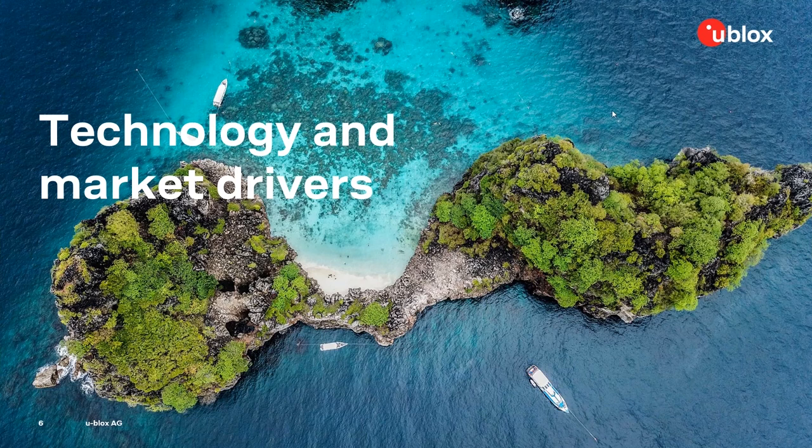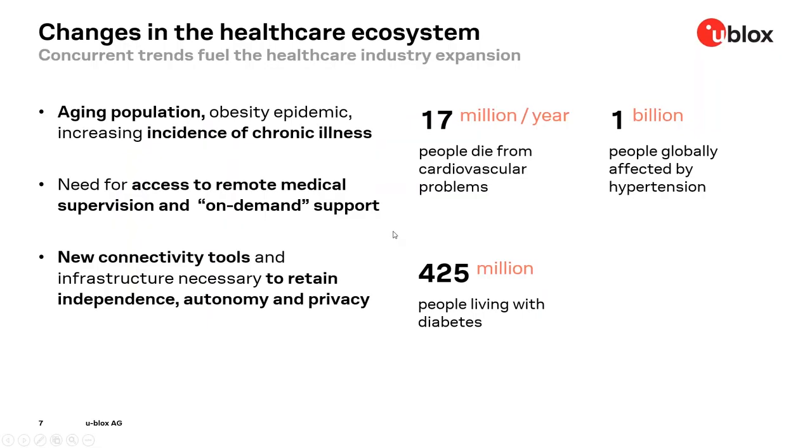Thank you, Melena, and good morning to all listeners and good afternoon to the European listeners. In today's webinar, we will be focusing on wireless technology solutions designed to securely connect IoT devices used in the healthcare industry. We start our discussion with a first look at some key trends in the healthcare segment, quoting figures from recent market research that remind us of the considerable scale and global diffusion of important chronic diseases.